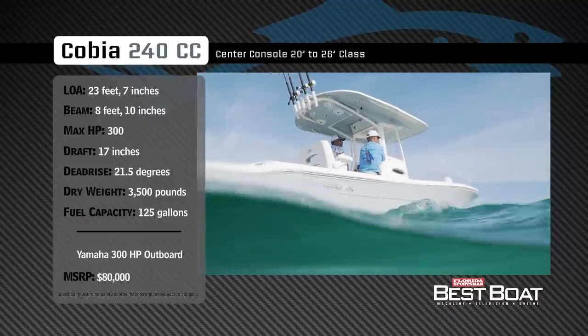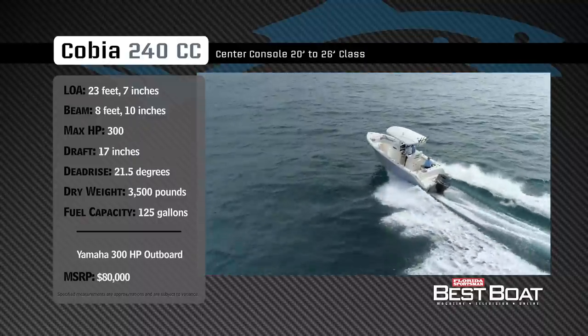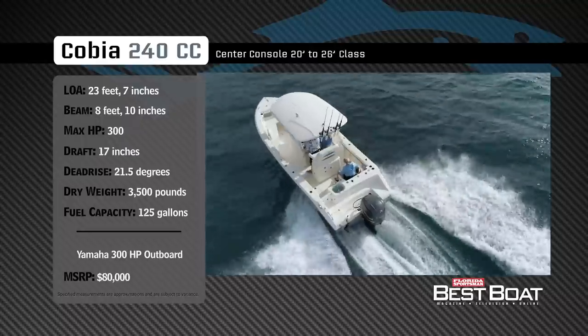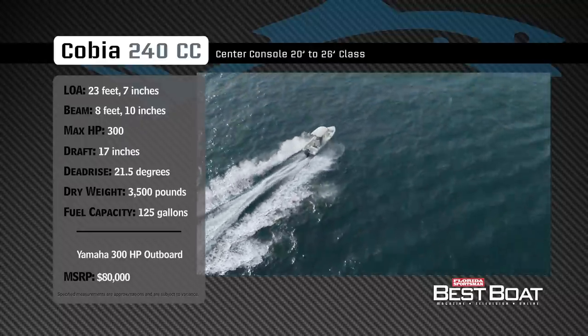Built with both fishing features and family comfort in mind, she has a draft of 17 inches, a dead rise of 21.5 degrees, a dry weight of 3,500 pounds, and a fuel capacity of 125 gallons.